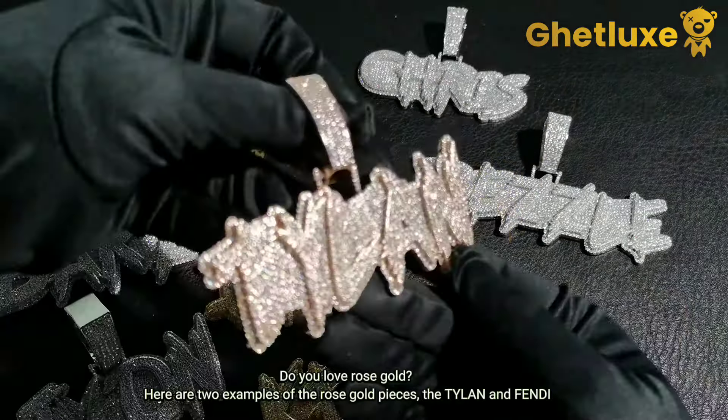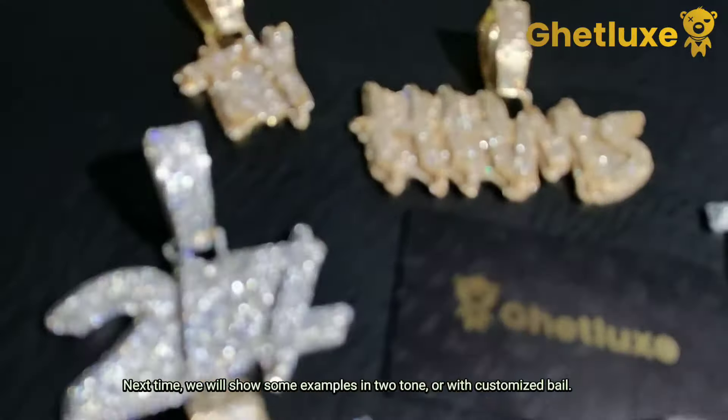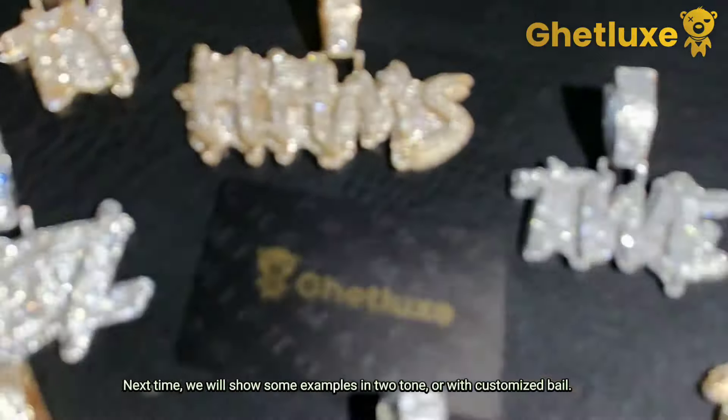Do you love rose gold? Here are two examples of the rose gold pieces: the TYLEN and FENDI. Thank you for watching — next time we will show some examples in two-tone or with a customized bail.